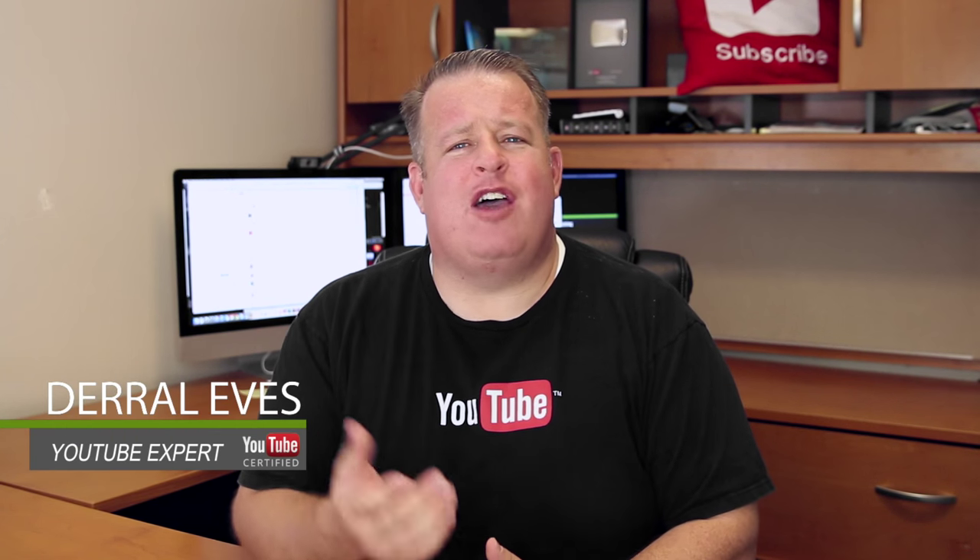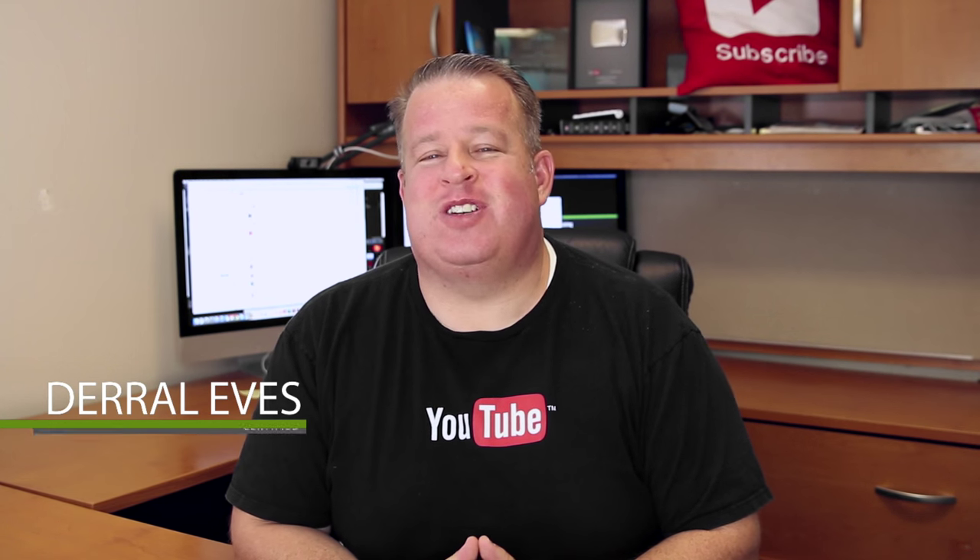Hey, how's it going everyone? This is your reliable and easy going YouTube expert, Daryl Eves. Now I know all of us would love to make more money with our videos here on YouTube. And there's several ways you can do that. One of the biggest ways is getting brand deals, sponsorships, people that sponsor your videos. And in the past I've talked about FameBit and there's been some major changes. So if you're interested in making more money with your content and you're interested in sponsorship deals, then you need to stay tuned.